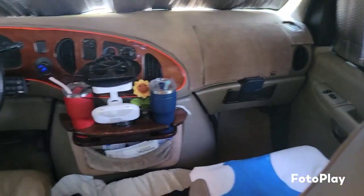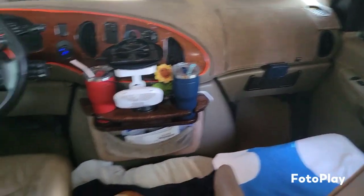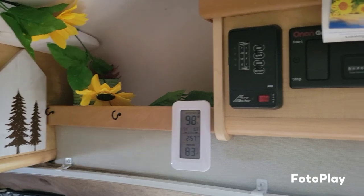There's a cockpit where Wade sits, where I sit, and where Rambo sits or lays. Above here we've got all of our controls.